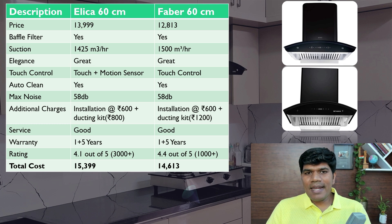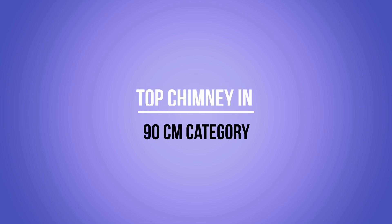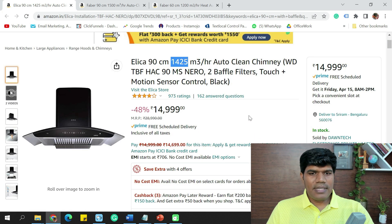Now let's move to the 90 cm chimney category. In the 90 cm category, I have three options — one from Elica and two from Faber. These two are really amazing chimney brands. For the Elica 90 cm, it comes with 1,425 m³/hr of suction capacity, which is really good, along with two baffle filters — same features as the 60 cm model but in 90 cm.